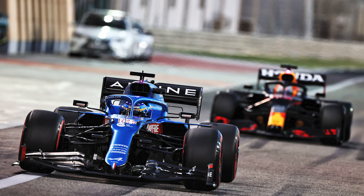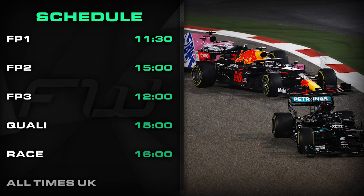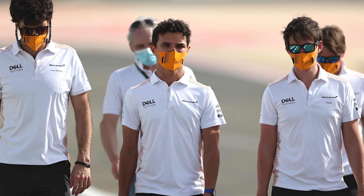Finally, here is a quick look at the schedule for the weekend. FP1 starts tomorrow at 11:30 UK time, FP2 gets going at 3pm, with FP3 on Saturday from midday. Don't forget it's only one hour for each practice session this season. Qualifying gets underway at 3pm on Saturday, and on Sunday it is lights out at 4pm. If you are in the UK, a quick reminder that clocks go forward one hour in the early hours of Sunday morning.